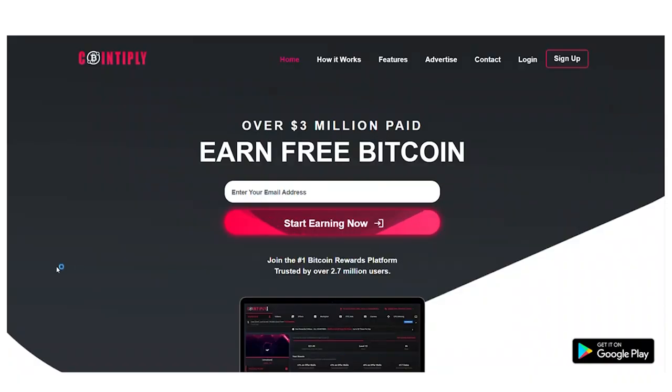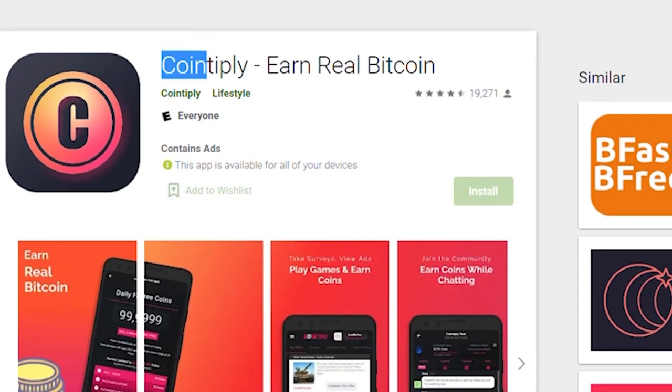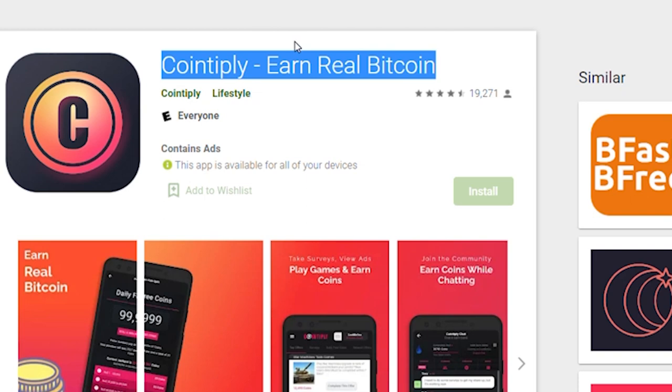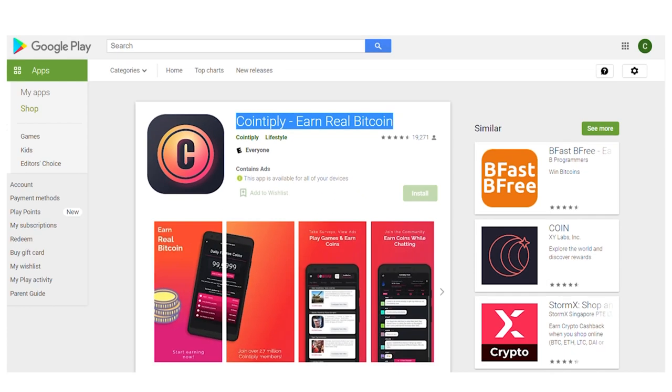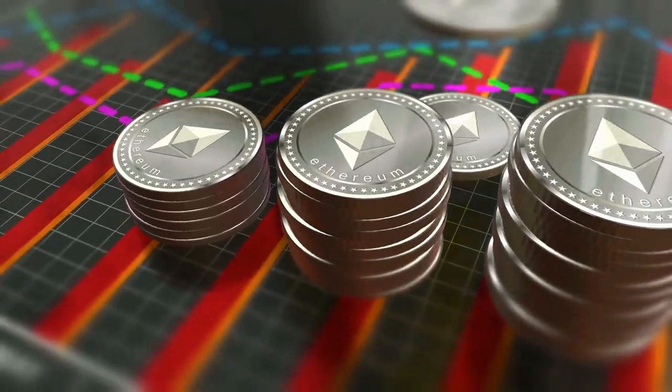Let us start with the first application. Cointiply is the name of this application. You can search for Cointiply in the Apple App Store or Google Play Store, which looks like this, or you can also head over to Cointiply.com. You can use the Cointiply application on your computer or mobile phone. This application will compensate you for a variety of tasks.